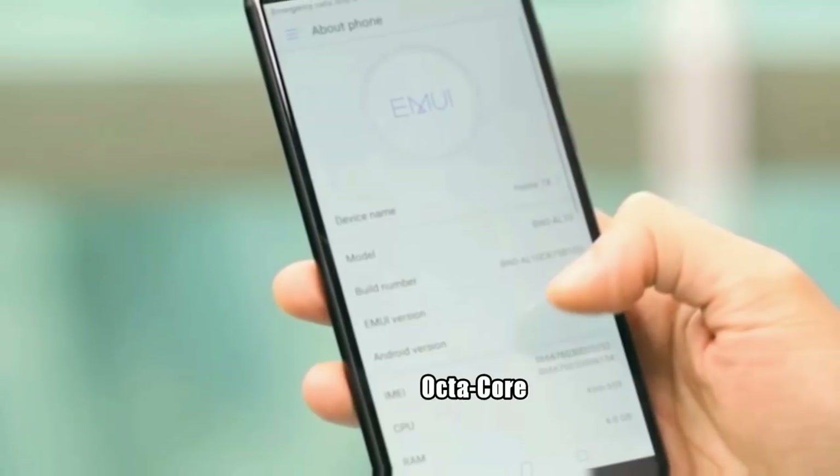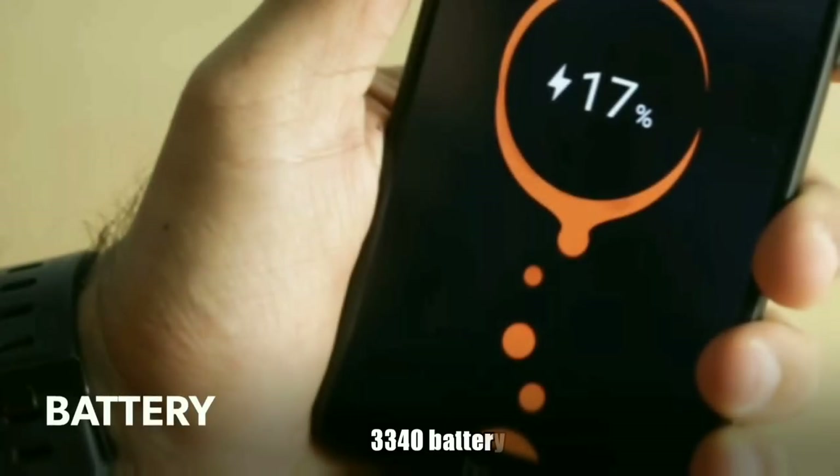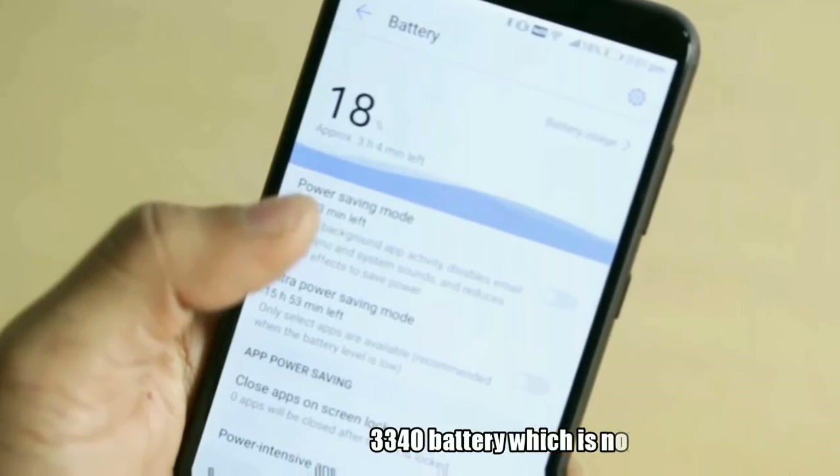Storage is expandable up to 256GB via microSD card. The Honor 7X is packed with a 3000mAh non-removable battery and comes with a 5V 2A charger. There is no support for fast charging.